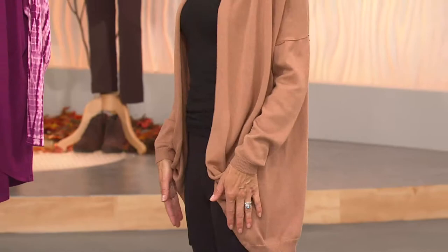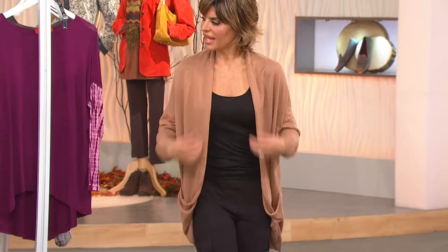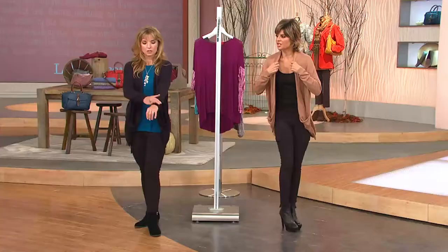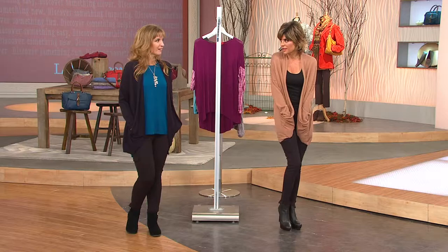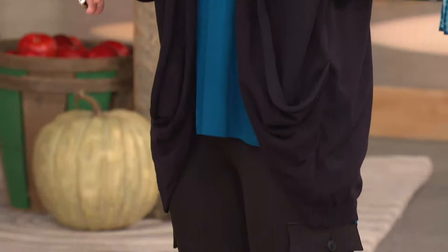It echoes everything I love about the tunic we just presented — that high-low and this little roll detail right here that scoops down, and then you've got this cozy pocket. This is for drop-off, taking the kids, going to the movies, even just around the house. If you work in an office, this is on the back of your chair 24/7.